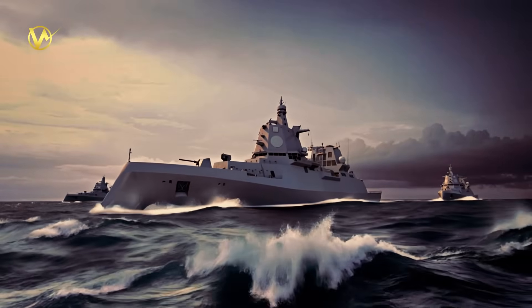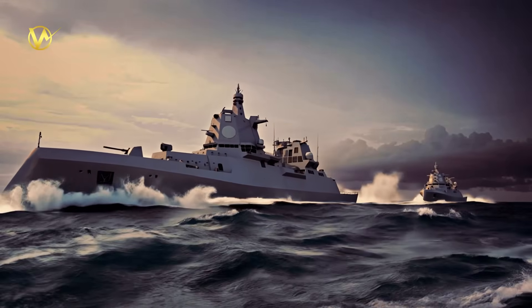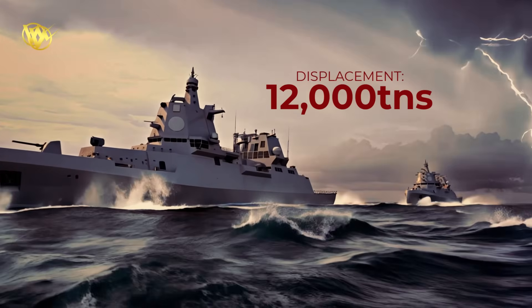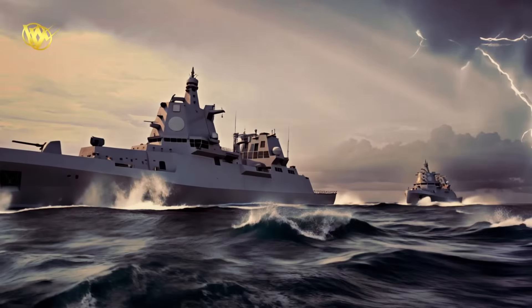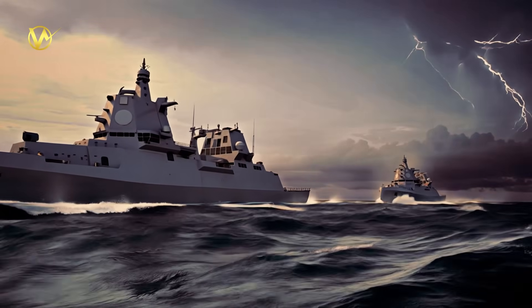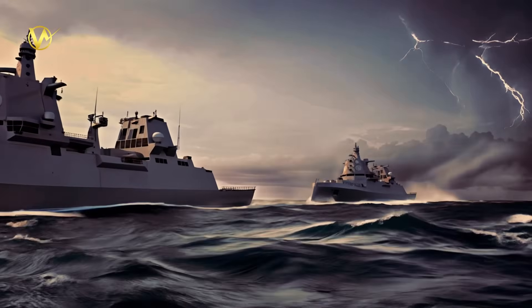The F-127 frigate is Germany's next-generation warship, and it's turning heads because of its massive size. At around 10,000 to 12,000 tons and stretching up to 160 meters long, it's more like a destroyer than the smaller frigates of the past. So why is the F-127 so big? Let's find out why.